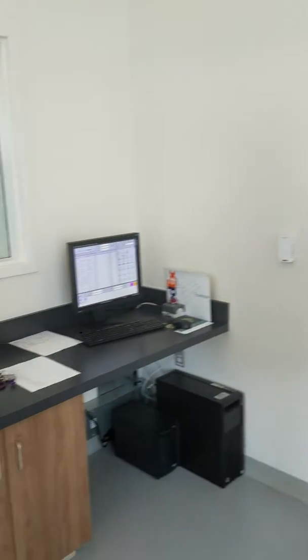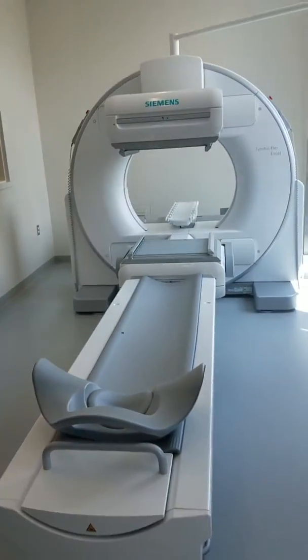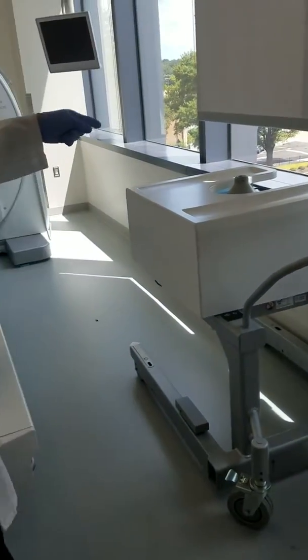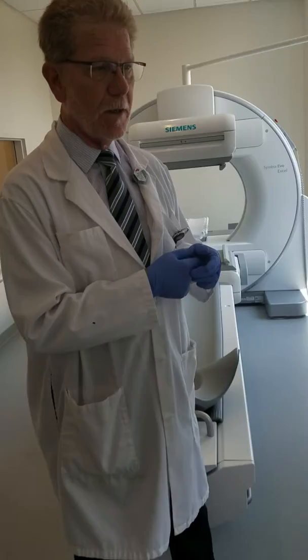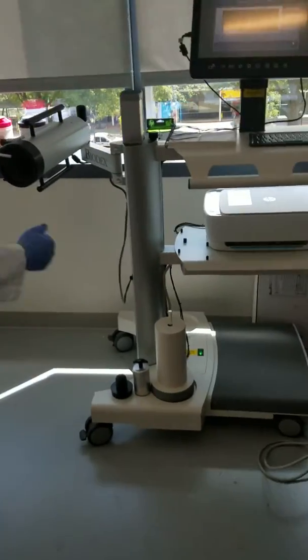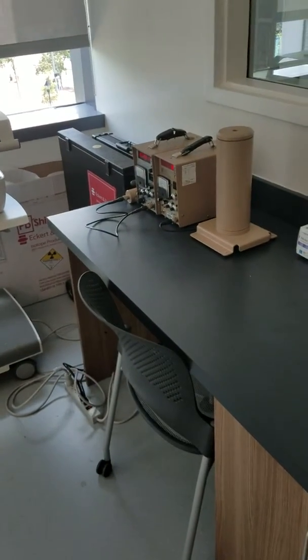Welcome to nuclear medicine. This is our nuclear medicine department. In our department we have such things as a gamma camera, we have the Z collimators — or actually that's a collimator, the other two are on camera. We have the uptake probe, we have the well counter, and we have a couple more well counters over here.